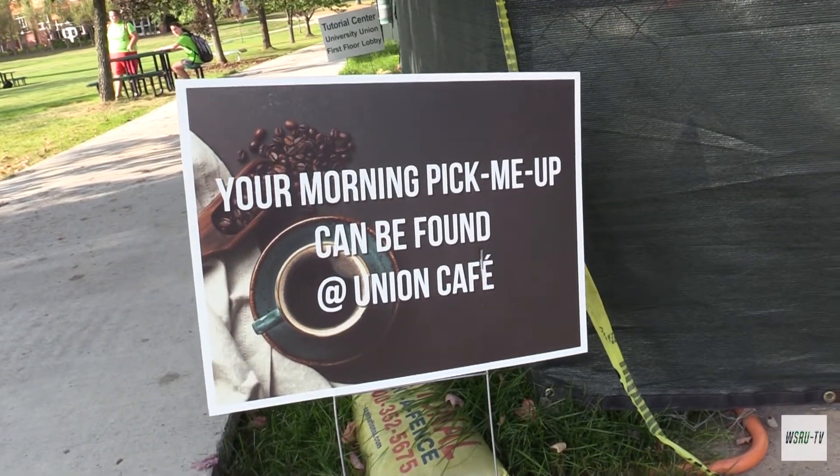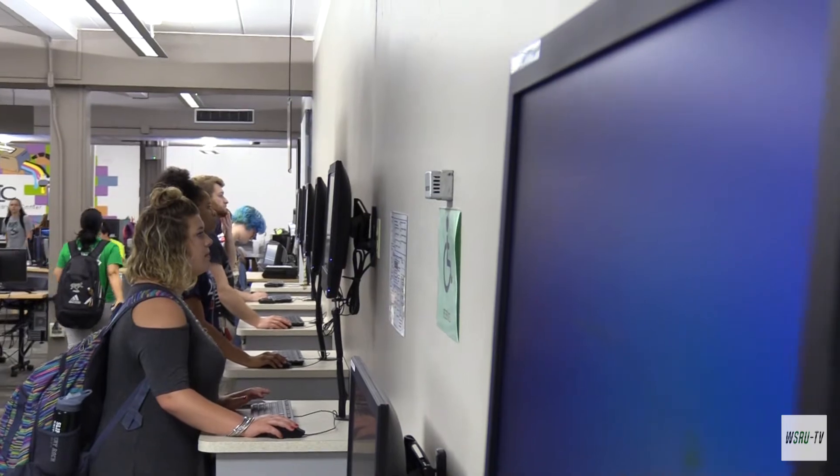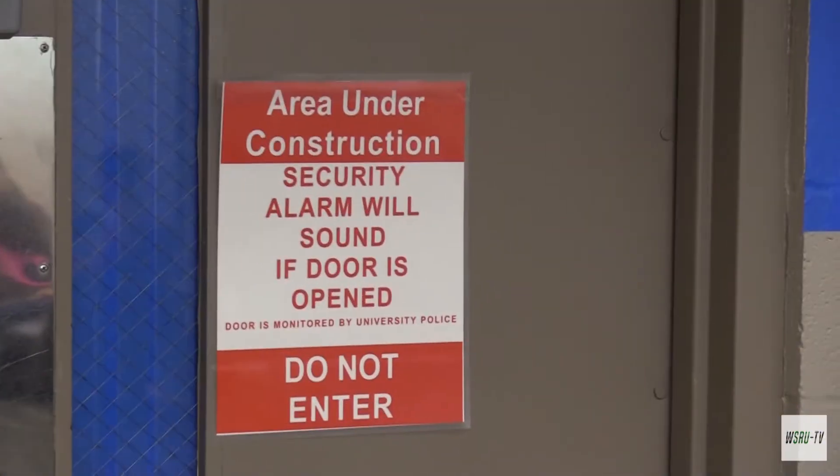Services that have been relocated include T&B Cafe, which is now located in the old University Union, as well as the circulation desk and faculty offices.